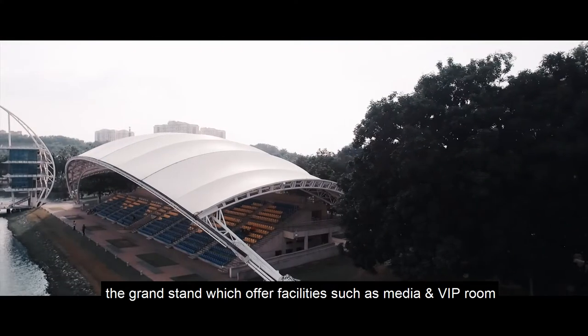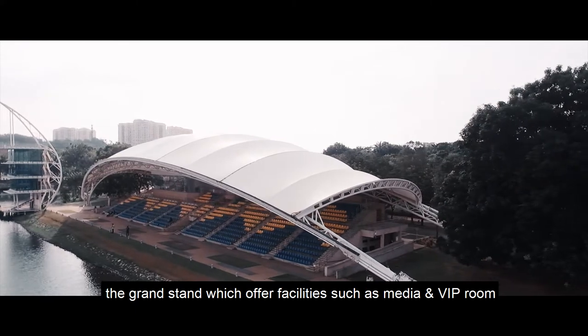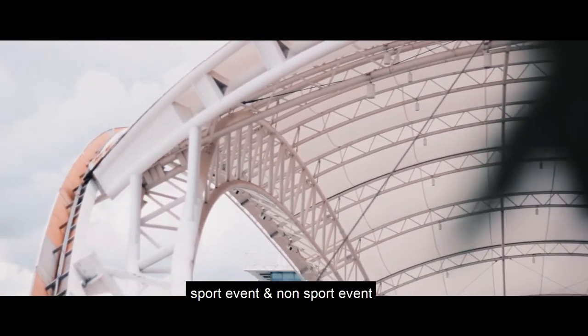The Grand Stand offers facilities such as media and VIP rooms. It accommodates up to 1,000 people and is suitable for hosting both sport events and non-sport events.